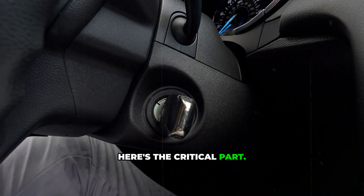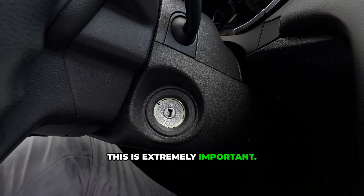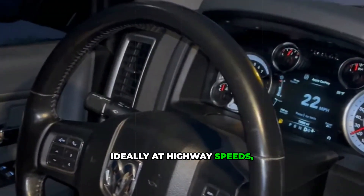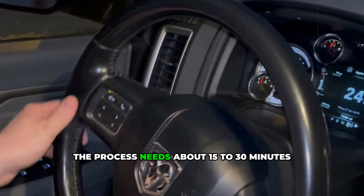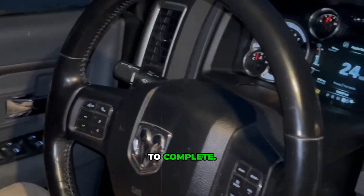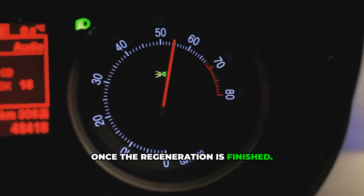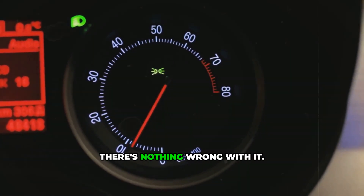Here's the critical part: when you see this warning, do not turn off your diesel. Keep driving — ideally at highway speeds, around 50 to 65 miles per hour. The process needs about 15 to 30 minutes to complete. The message will disappear on its own once the regeneration is finished. During this time, your vehicle is operating normally. There's nothing wrong with it.